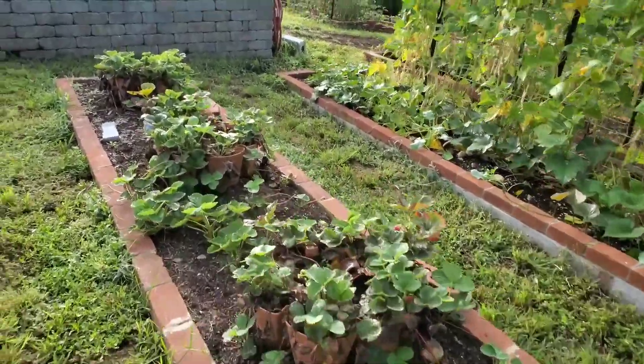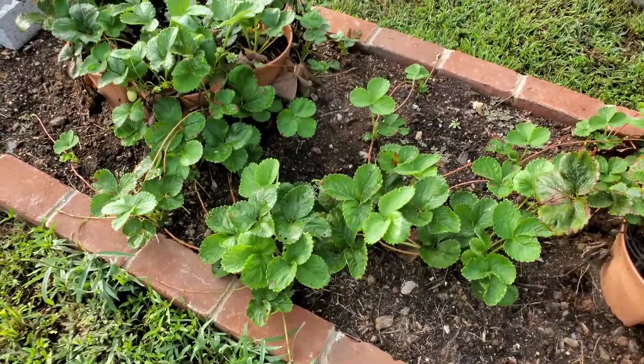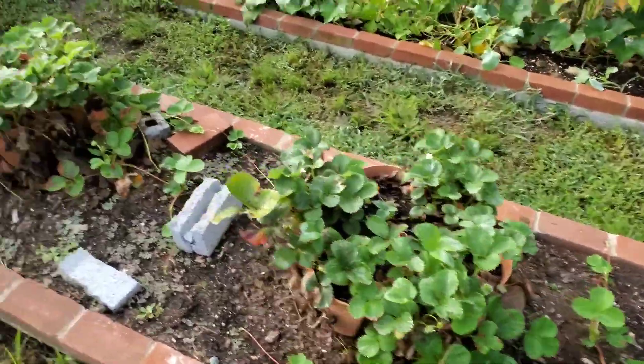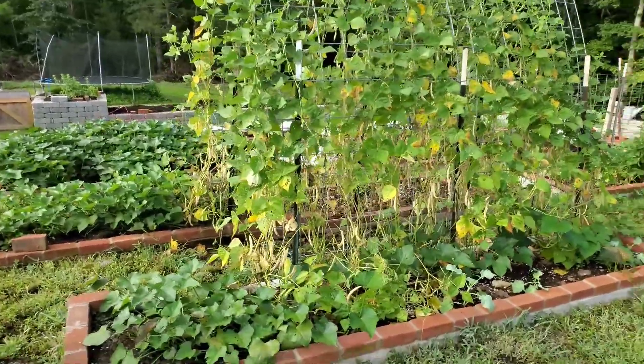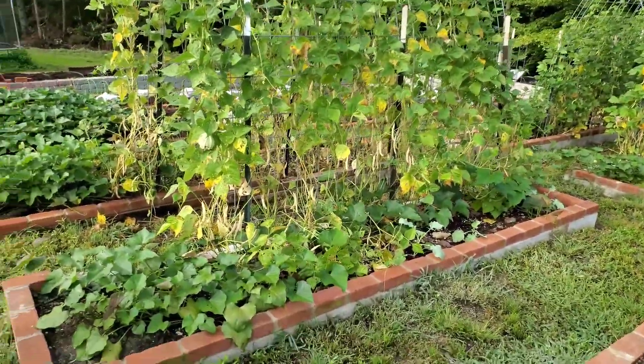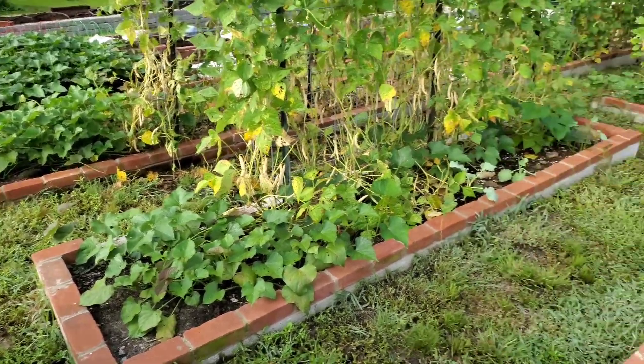Strawberry babies — they have been very prolific. In a few more weeks I'm going to be cutting them and transplanting them, cleaning this bed out. The pinto beans — we've been harvesting them as they dry. There are sweet potatoes on the ends of those rows as well.